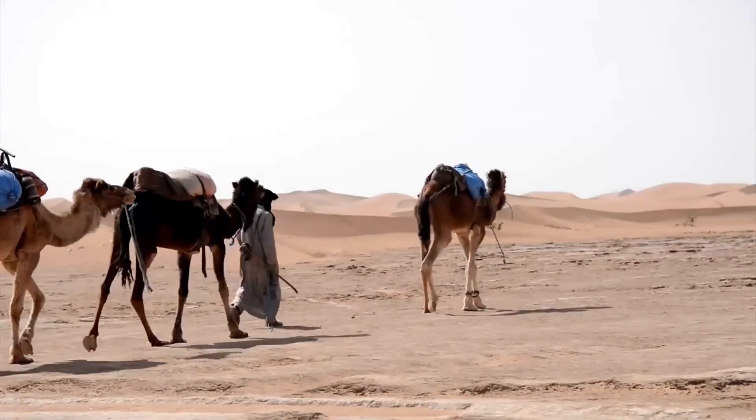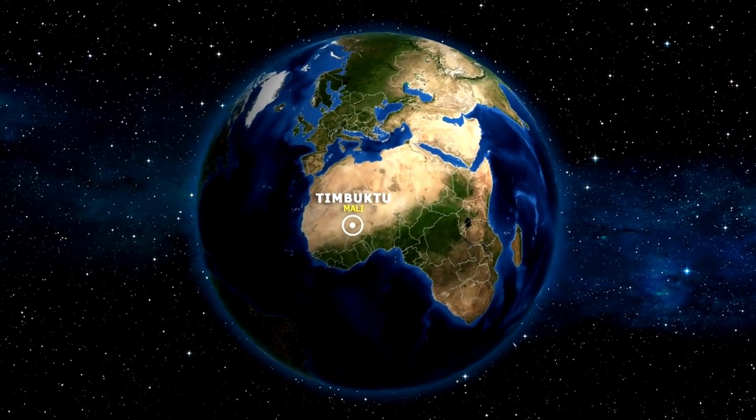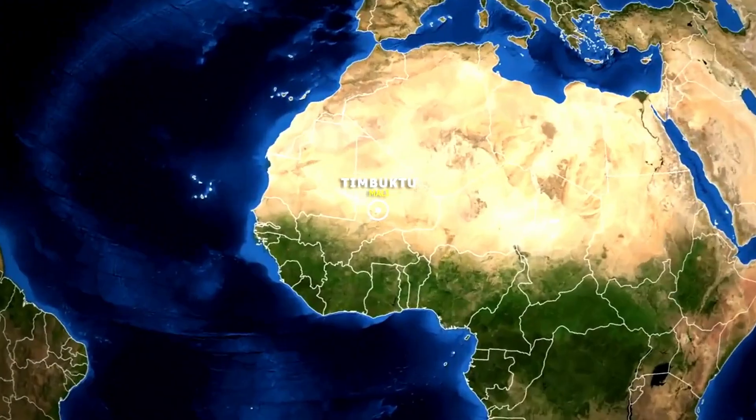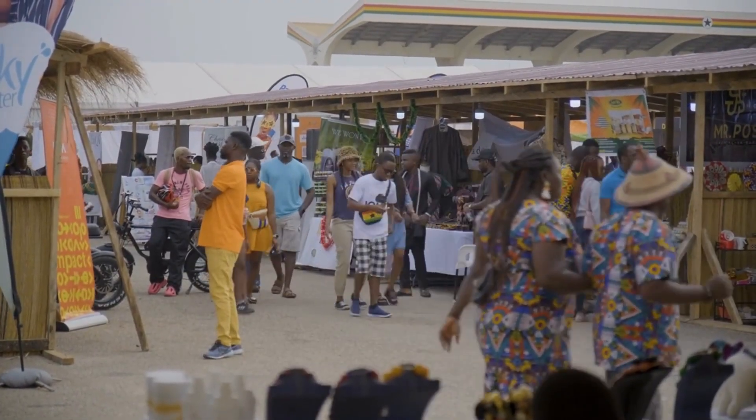Fast forward to the trade routes of the Sahara — bustling cities like Timbuktu, where traders were wheeling and dealing everything from gold to salt. But it wasn't all sunshine and rainbows.